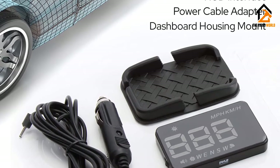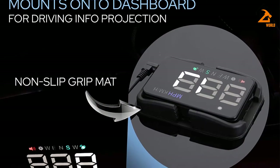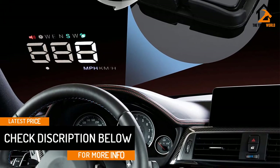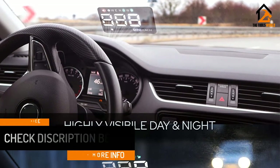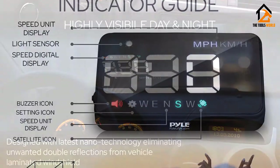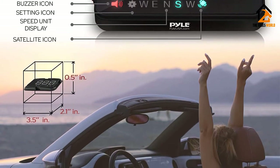Installation is also hassle-free — simply plug into a cigarette lighter and you can be on your way. The head-up display auto powers on and off when you start or shut down the vehicle, so there's no need for extra steps. You can also easily switch between KPH or MPH speed units if needed. This device also features a speed alarm, taking your safety to the next level. With a built-in dual-core processing chip, this device provides reliable real-time data received via GPS, which ensures pinpoint accuracy of your speed and direction.